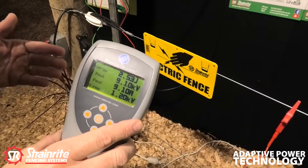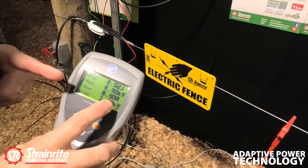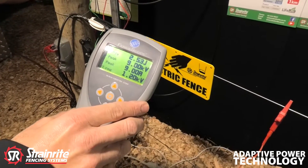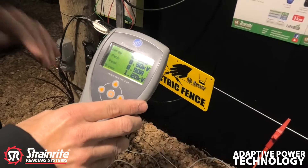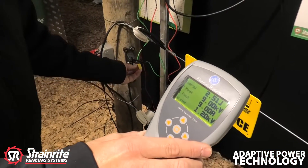If I now introduce an arc or a fault on the fence, we will notice how that voltage will drop and it will fluctuate substantially for a while until it finds that happy place to operate in. I am going to introduce an arc now.